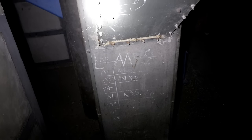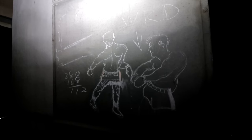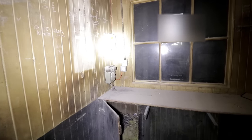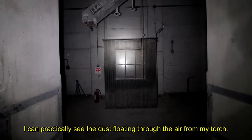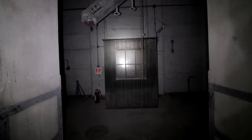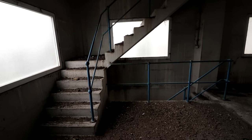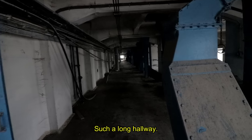This floor boasted a long row of shutters, so we assume it was where the grain left the facility to be delivered elsewhere. Worker-drawn graffiti was scratched on the metal, showcasing a boxing fight which could date back a long time. This is a very old telephone booth, again with an old dial phone. I can practically see the dust floating through the air from my torch. This is a long hallway.